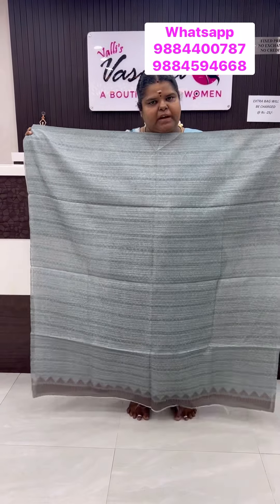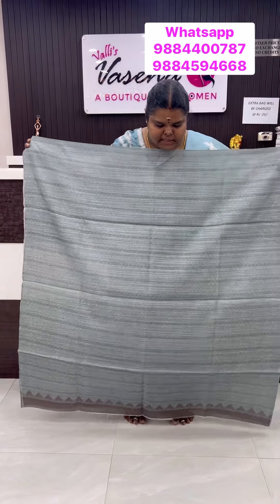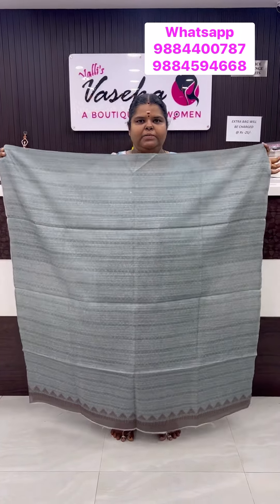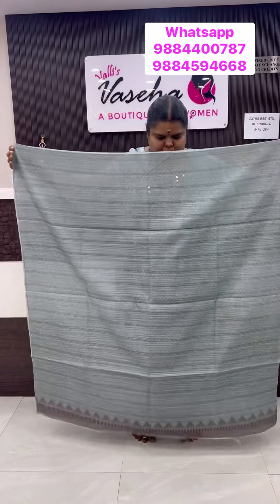Office wear, college wear — it is very neat. Excellent stuff. Wrinkle free. It has a lot of cotton. It is very neat. It is up to 2.45m and we are going to stitch it.